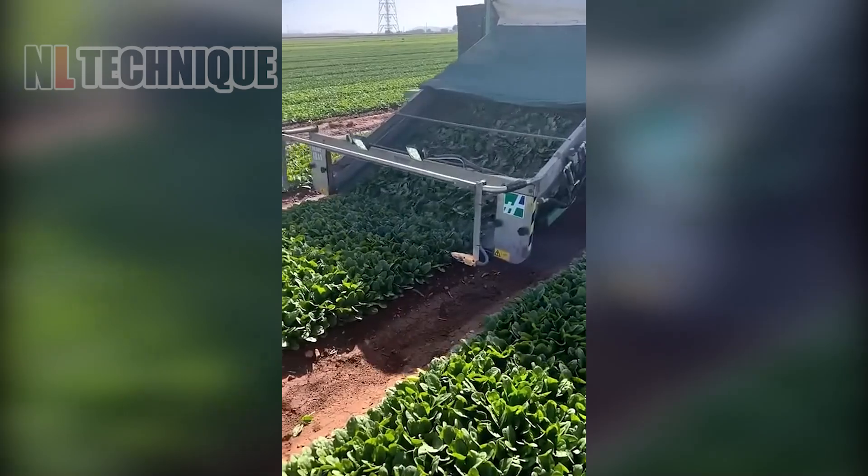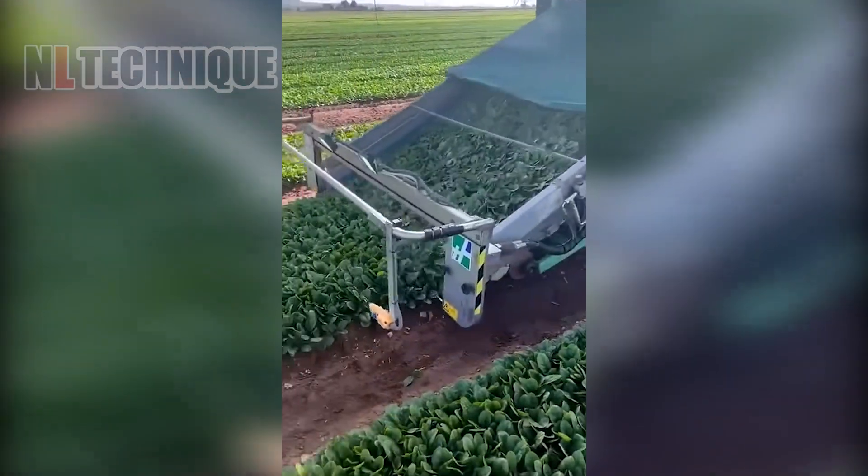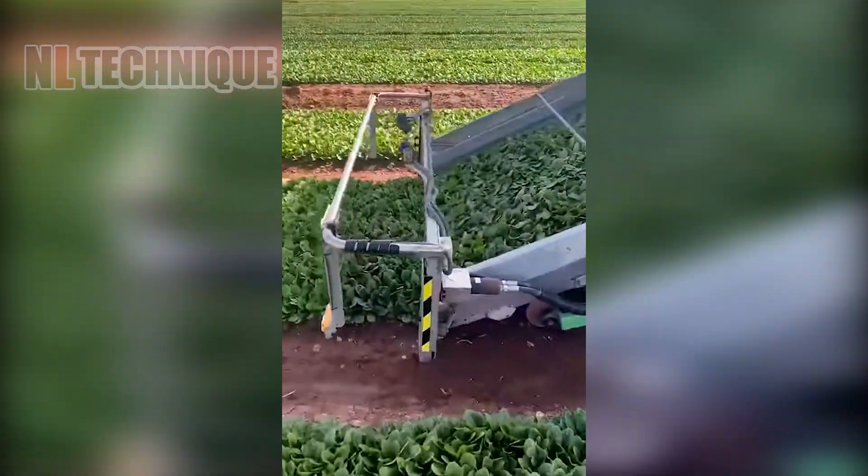Patches of spinach are seamlessly removed from the ground and into the crates, all thanks to developed machinery.